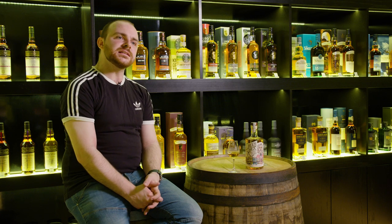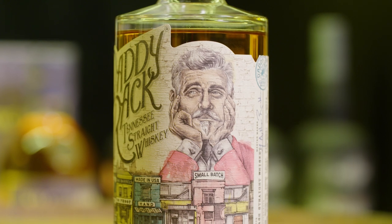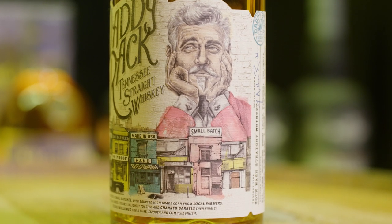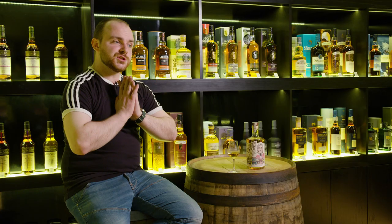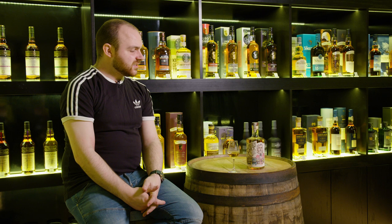I'm going to give that a solid eight. I think that's delicious. It's quite a surprise too, because when I first opened it, all it smelled of was peanuts and I thought it was going to be a bit one-dimensional. But it has opened up and it has literally sprung into its flavour profile. So I think that's lovely — a solid eight from me.